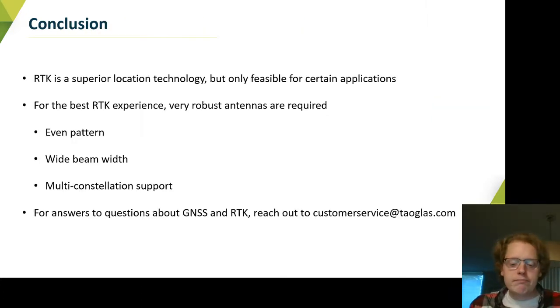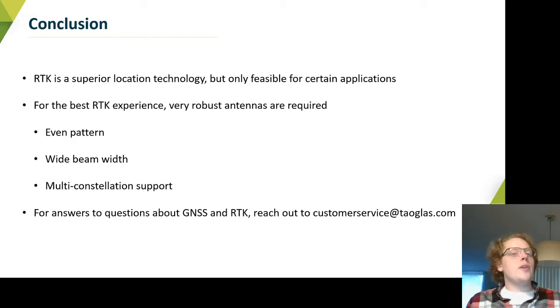So that's kind of the summary. The pattern characteristics you need for RTK are also available in a patch antenna — it's just that typically you need a larger patch with a little more bandwidth and a larger ground plane to get the best performance. But for RTK, you definitely want an even gain pattern, wide beam width, and multi-constellation support for it to work best.